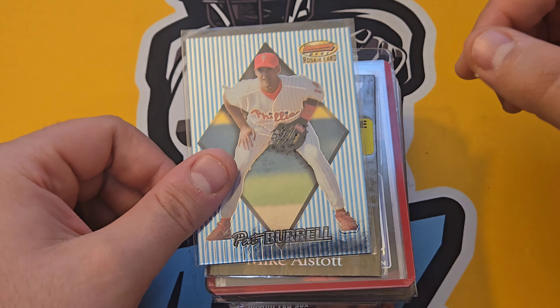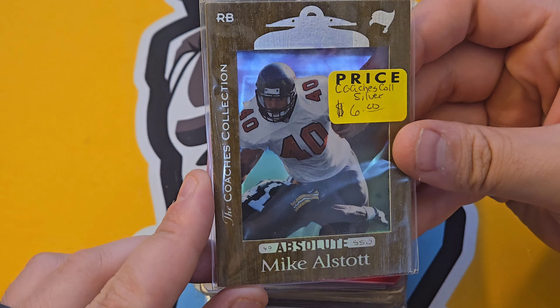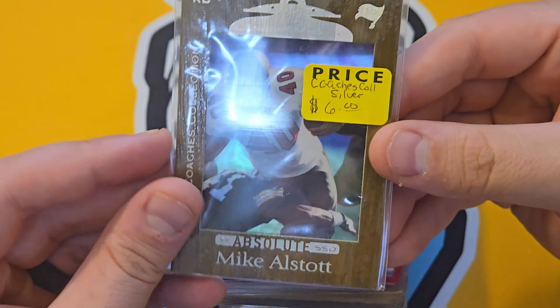Pat Burnell from Bowman's Best rookie — most of these cards average out to probably a dollar. I think I paid $80 for the stack. Some of these were steals — look at this Mike Alstott from Absolute, numbered out of 500, beautiful acetate back. I have people around me who love the Buccaneers who would love this card. And another Rip Hamilton.